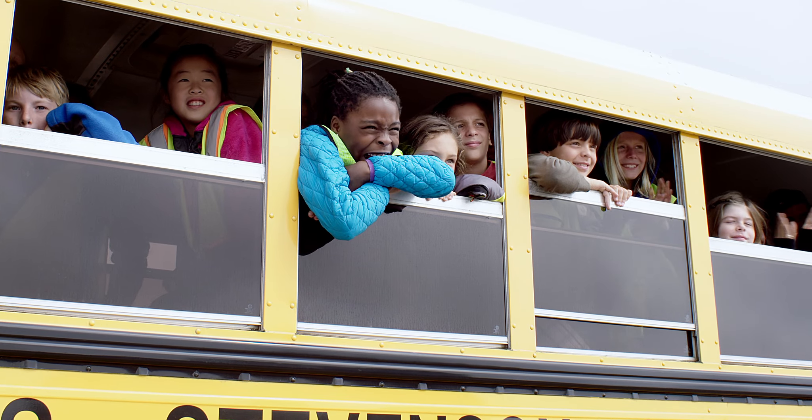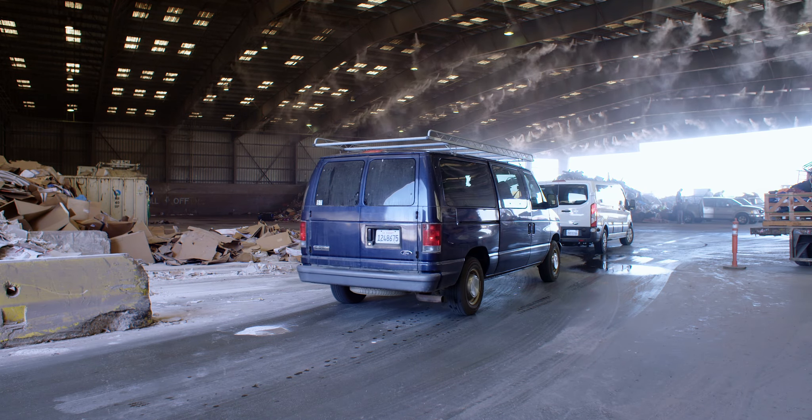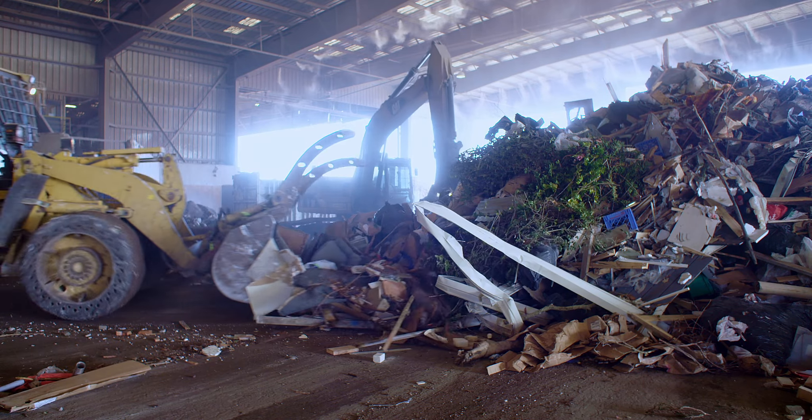Each year, more than a thousand students and community members tour our facility to learn how our integrated programs support the three R's — reducing, reusing, and recycling.